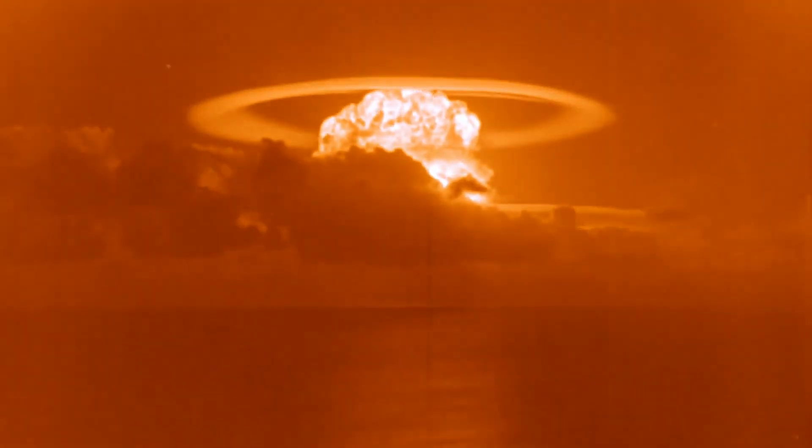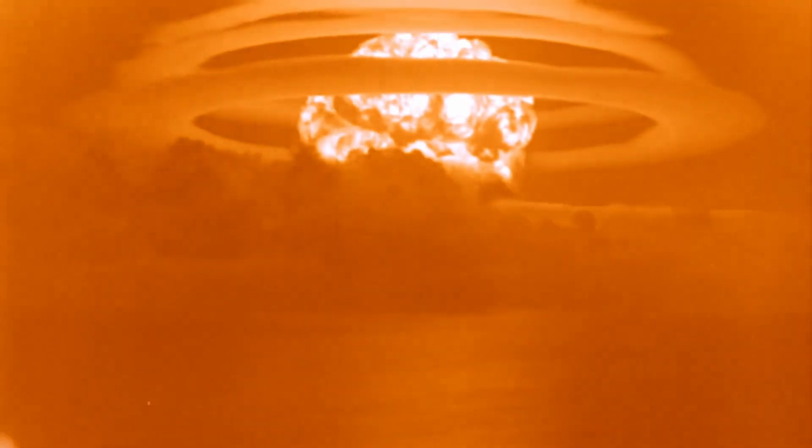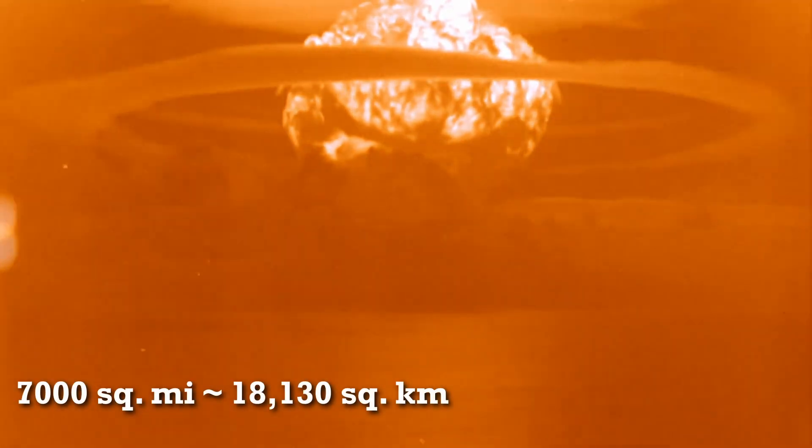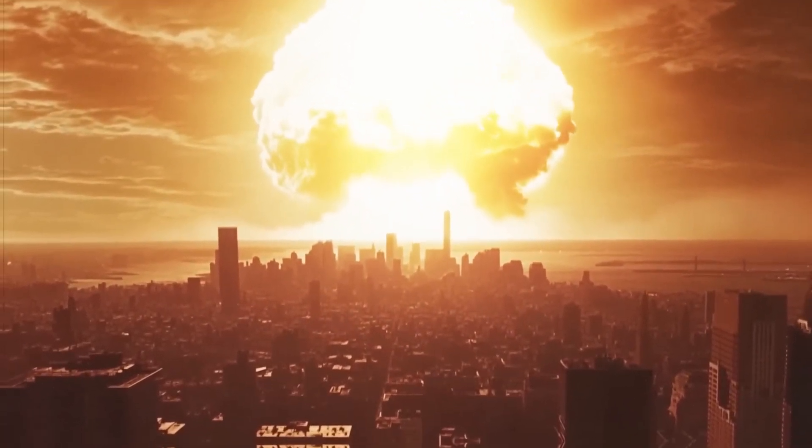The power of the nuclear test was miscalculated by scientists. The yield was about two and a half times greater than expected, and resulted in nuclear fallout spreading for about 7,000 square miles across the Pacific. However, Castle Bravo is only the fifth most powerful nuclear weapon detonation in history.